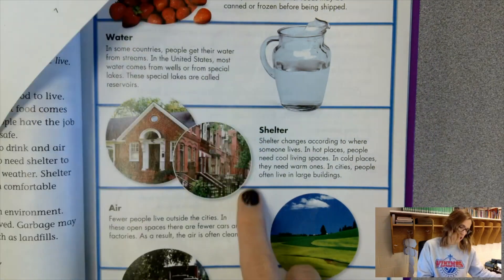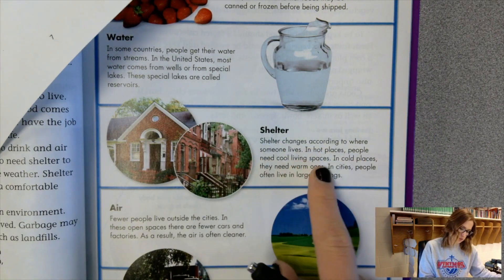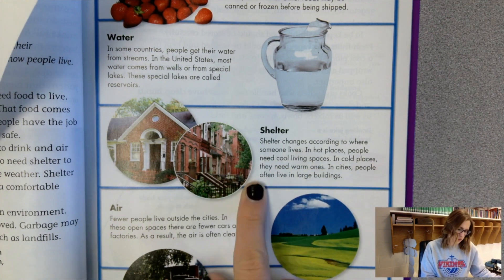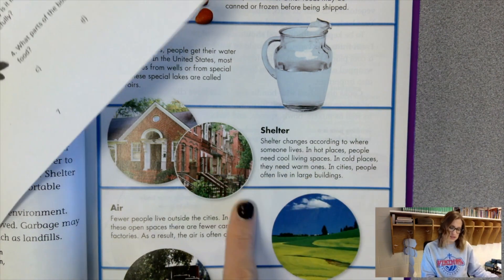Shelter. Shelter changes according to where someone lives. In hot places, people need cool living spaces. In cold places, they need warm ones. In cities, people often live in large buildings.